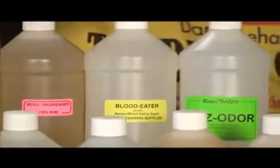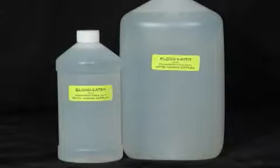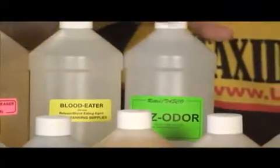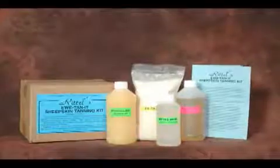Blood Eater Relaxer Agent is ideal for rehydrating bloody capes and can be used by itself or with your normal relaxing bath. Kills Odor is a superior odor killer that doesn't just mask odors — it simply kills them.